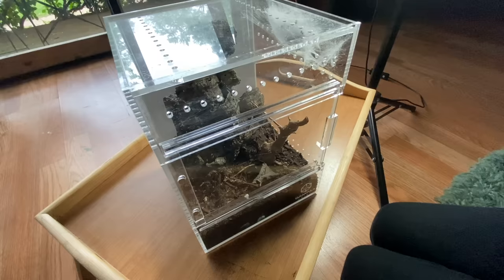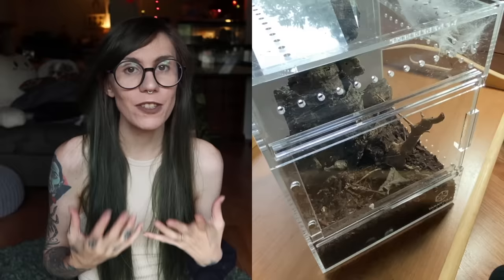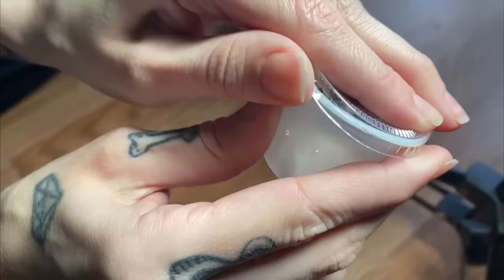Hi everybody, welcome back to my channel. Today we are going to be doing a big update on all my jumping spider babies. Remember how I said Chai was done having babies after her third egg sack? Well, I was wrong. We'll talk a little bit more about that — let's just get into it.